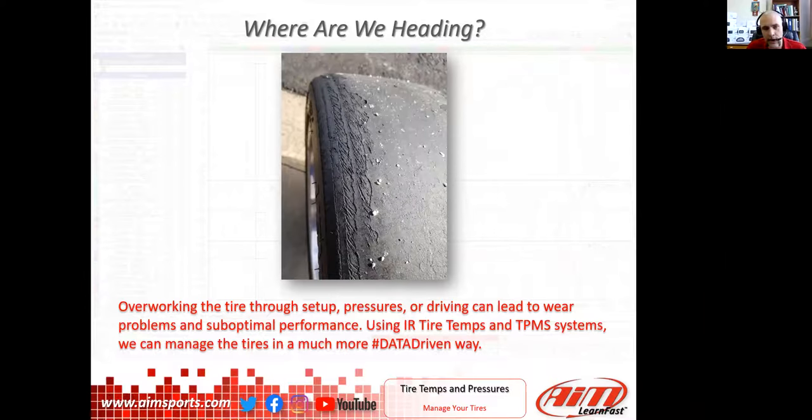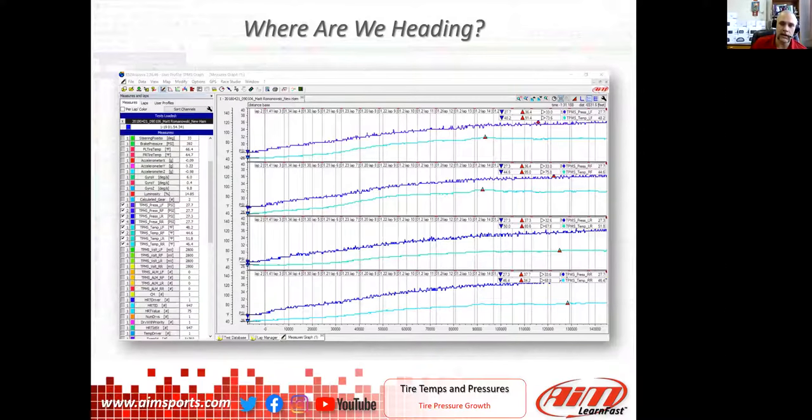I found a picture of a tire that's starting to cord from my own car. When we overwork the tire, we overstress it — this is what we get. That can be from temperatures, from pressures, setup — all the things in the car that go into it are what can either make our tires work really well or damage them. We're all used to just grabbing pressures or temperatures in pit road, and a lot of people don't even necessarily do that. Like we've talked about through a lot of these sessions: if you have no data, anything is better. If you've never had a lap time or a sector time, use a stopwatch. If you don't check your tire pressures and temperatures, grab those things and get some data, because something is better than nothing.